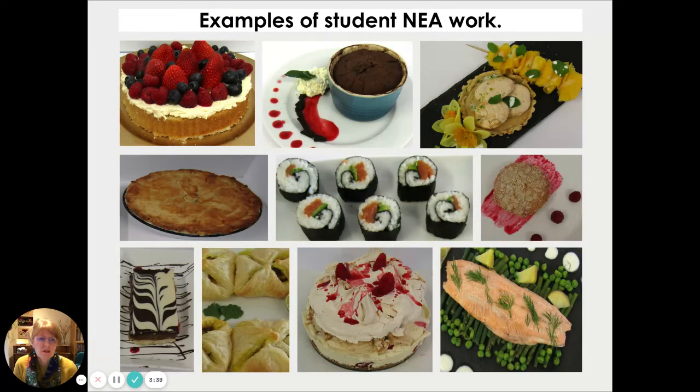I have some lovely examples to show you — here are some examples of NEA work that students have done in the past. As I mentioned, you prepare a three-course meal for this practical assessment. It's a really nice combination of all the practical skills you've learned over the two years. If you have any questions, please ask your food teacher, Mrs Ahmed, or myself at any point during the remote learning lessons. Thank you for listening. Goodbye.